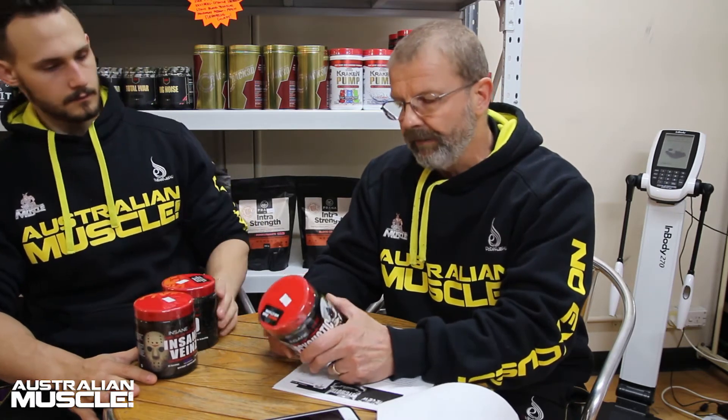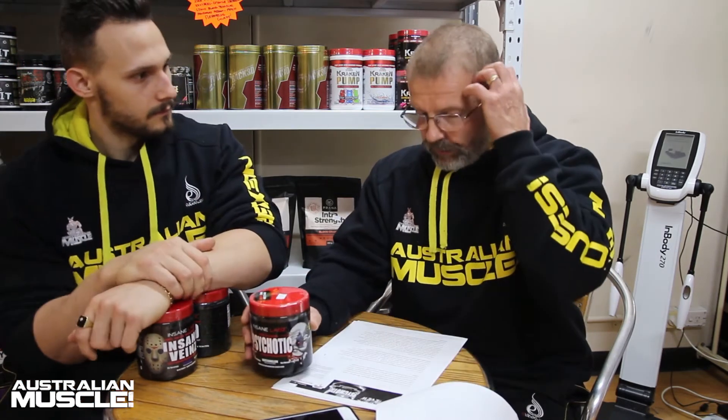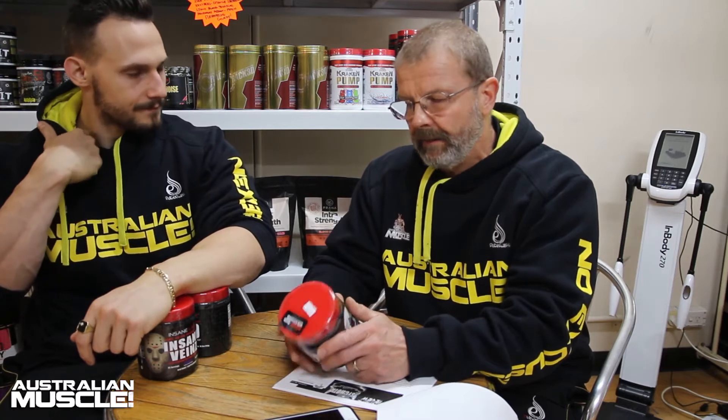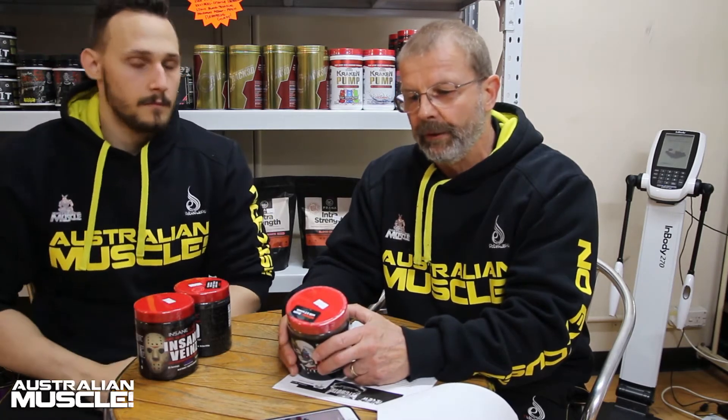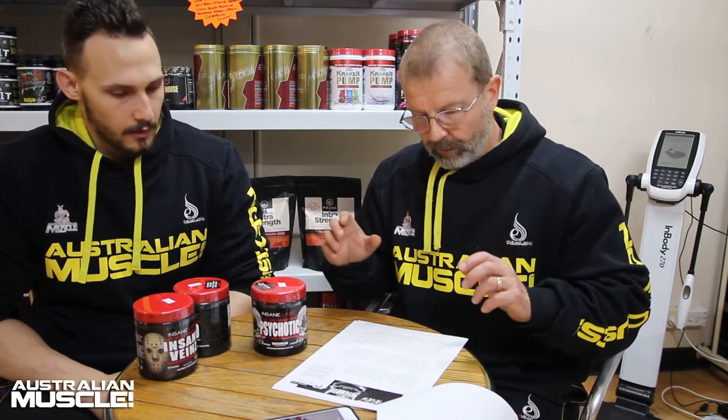You can feel the beta alanine — it's very prevalent, very quickly. Within about 10 to 15 minutes of taking the first serve you start getting those scratches, those tingles. The amount in there I would say would have to be at least approaching 3 grams based on the tingles — probably a full clinical dosage. Those were pretty intense beta alanine tingles.